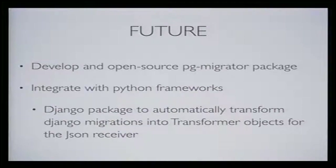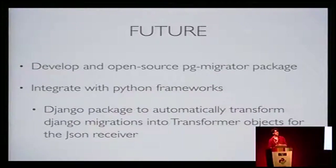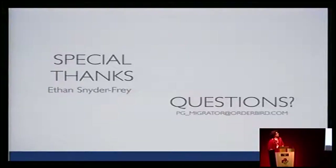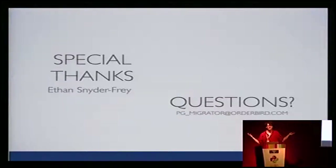Some words about the future: we'd like to open-source the package more. We implemented components for adding a column, doing updates, etc., but really in alpha/beta style — it needs more details for complex cases, serious testing, and documentation. Eventually we could integrate it with Python frameworks. If there's community interest, it's possible to have a Django package that checks migration files and automatically creates transform objects — very low developer cost. Thanks to Ethan Schneider, a colleague who worked a lot on this project. Now questions.